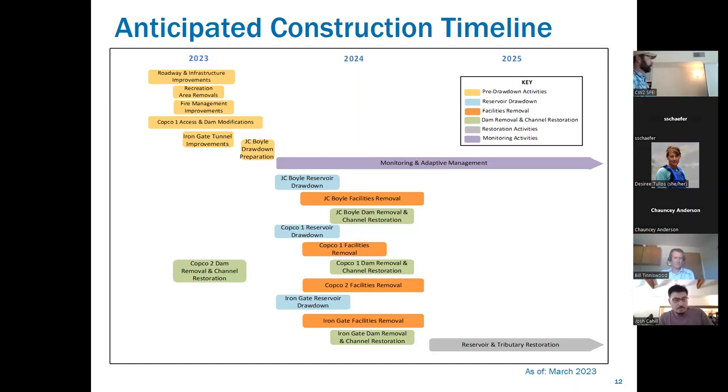There's not a whole lot to be done at JC Boyle for drawdown — it's mainly making sure the roads are there, the gates are there, the signs are up to close access roads, and there's about a week of actual prep work at the dam to blow some plugs in the old outlet works or diversion tunnels.